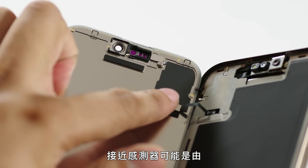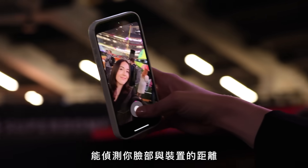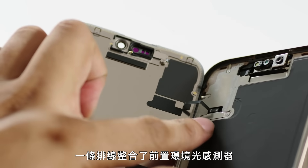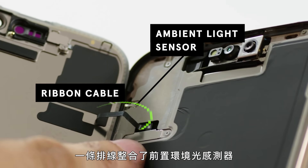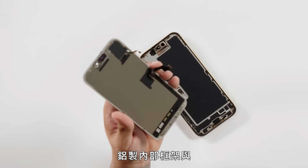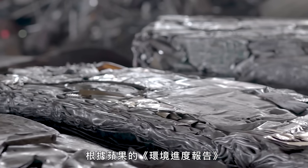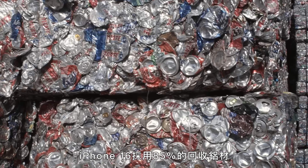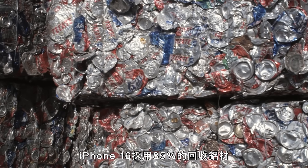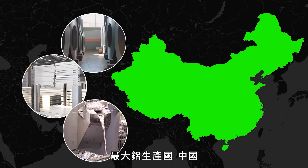The proximity sensor, likely manufactured by Trumpf in Germany, detects how close your face is to the device. A ribbon cable integrates the front ambient light sensor and helps optimize display brightness in any condition. For thermal management, the aluminum inner frame works in tandem with a heat dissipation film to keep temperatures under control. According to an Apple Environmental Progress report, the iPhone 16 uses 85% recycled aluminum, with materials coming from places like China, the global leader in aluminum production.